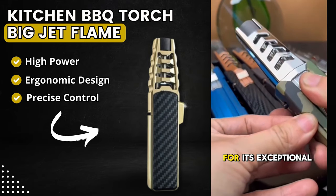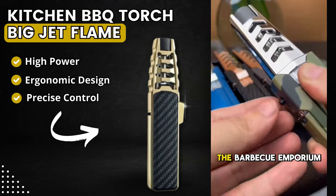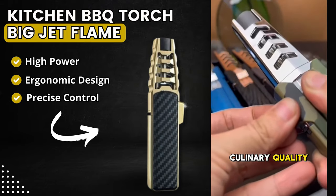I highly recommend it for its exceptional performance. The BBQ Emporium — your choice for culinary quality.